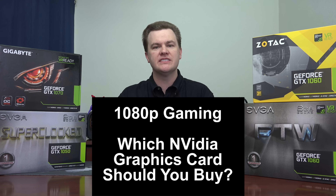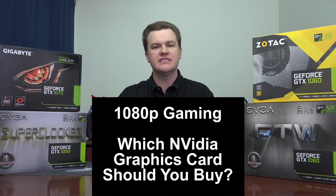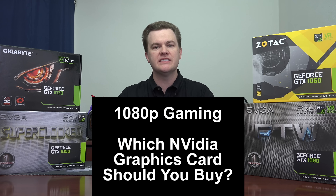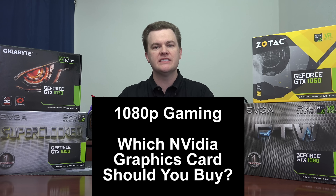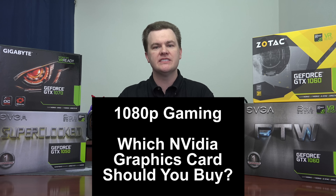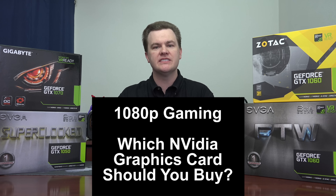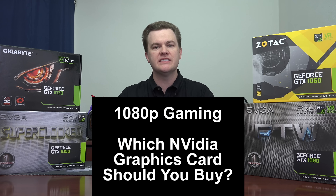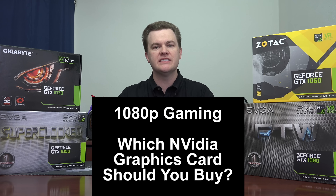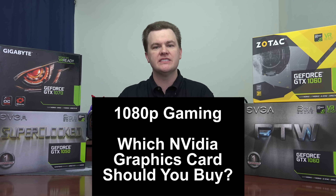It's also worth noting that if you play eSports titles but want more than 60 frames per second without dropping to minimum details, the 1060 is worth considering. For casual eSports gaming these cards are fine, but if you want 100 to 144 frames per second in Overwatch, for example, you'll want to step up to a GTX 1060 rather than a 1050. For AAA games at that frame rate level, you'd need to go further up the list. These cards are great for 100–144fps in eSports titles and 60fps in AAA games.